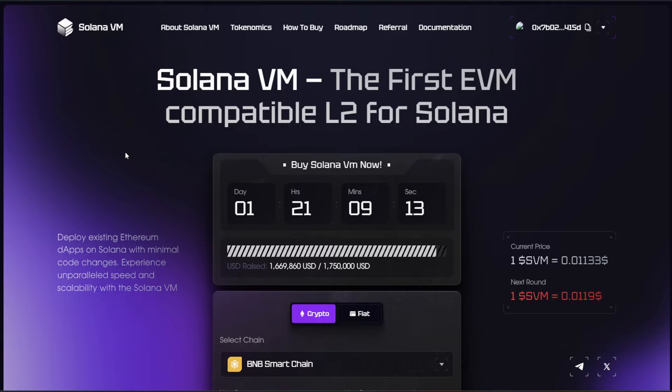One such project is Solana VM. It will be the first project on Solana that can bring EVM compatibility for almost all Ethereum dApps. With Solana VM, Ethereum-based dApps with almost $70 billion in total value locked can be run on Solana with low transaction costs and extremely high transactions per second — over 5,000.